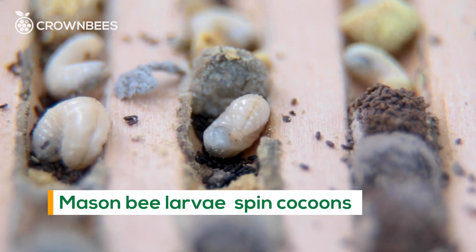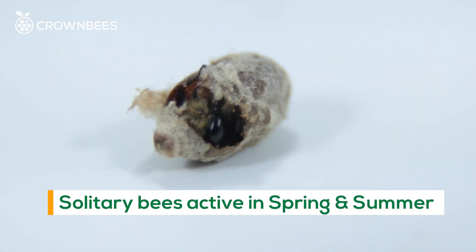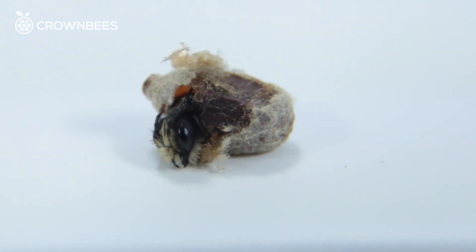Ninety percent of these bees are emerging sometime between early spring and summer. There are really two types of bees. A spring bee overwinters as an adult in a cocoon, and sometime from early spring to late spring they come out after doing their thing.